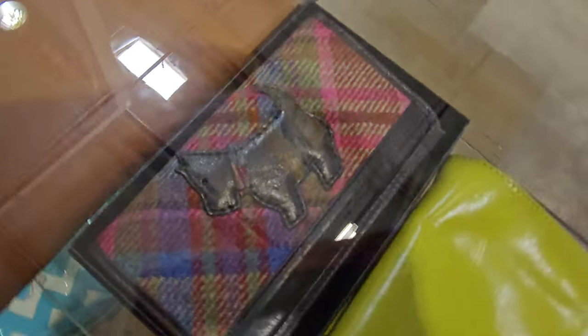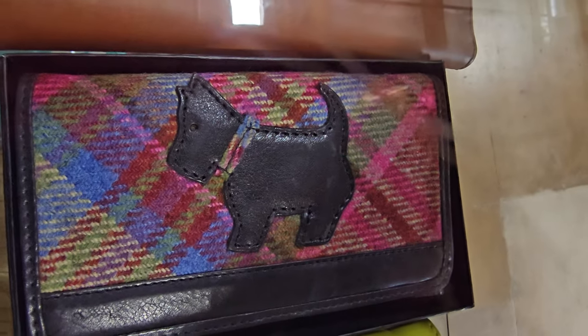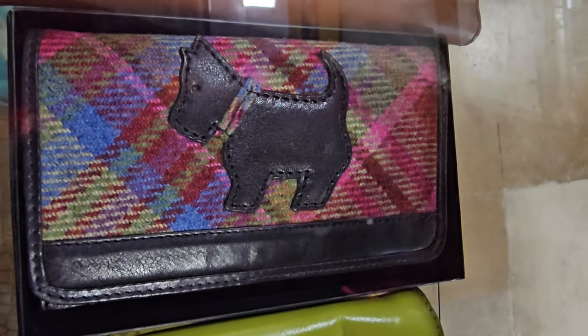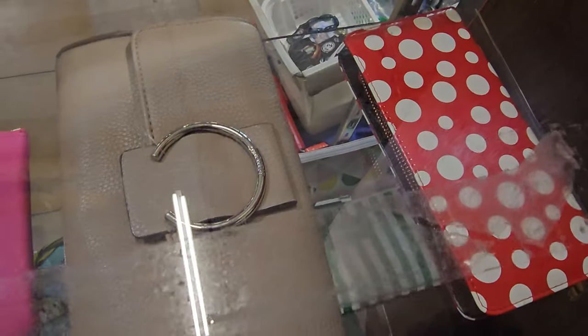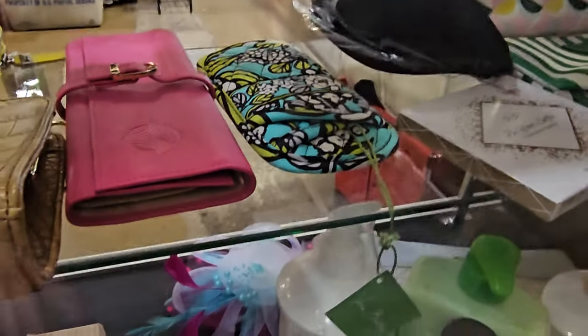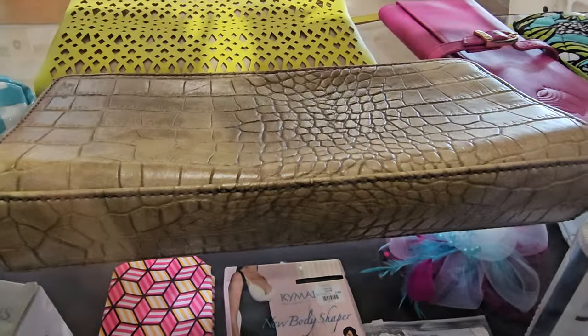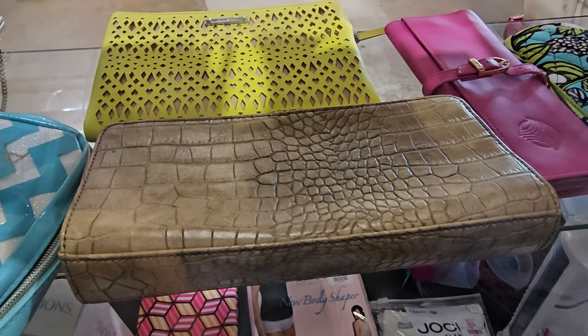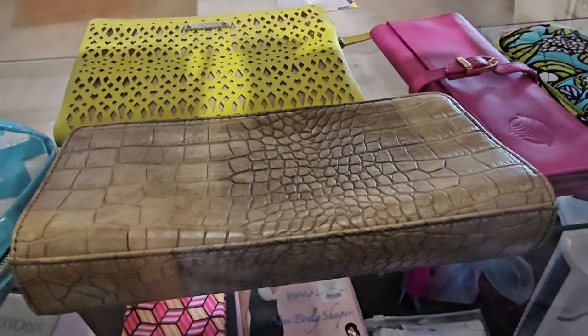They have some great wallets here. Here's a Radley London — I like it. Let's see what else they've got. I'm curious about this croc print right there — looks older. Might be a crossbody; I see a long chain. We may check that one out.